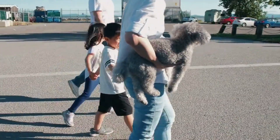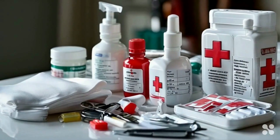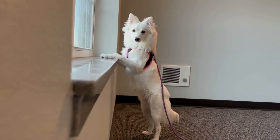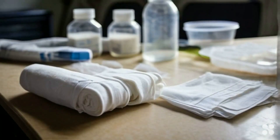Okay, fellow dog parents, listen up! Today we're diving into something super important: the top 10 essentials for your furry friend's first aid kit — you know, just in case their curiosity leads them somewhere unexpected.